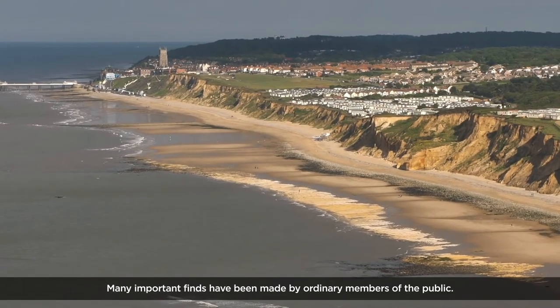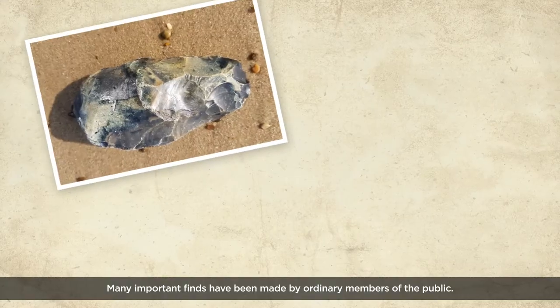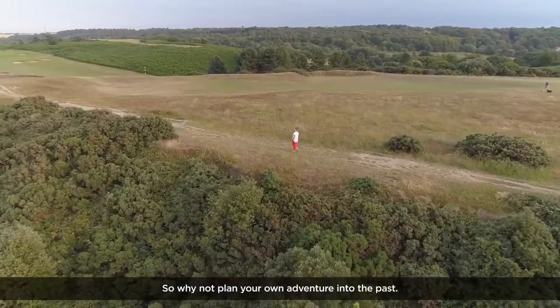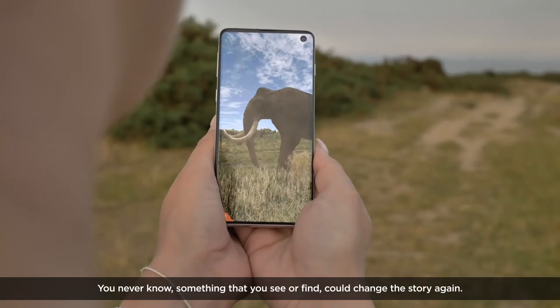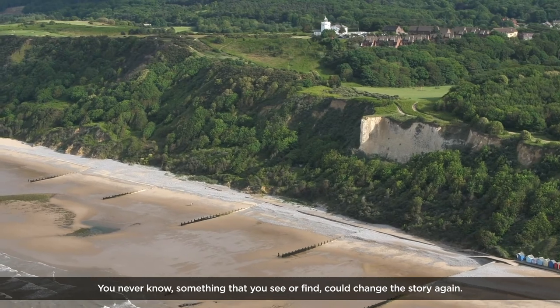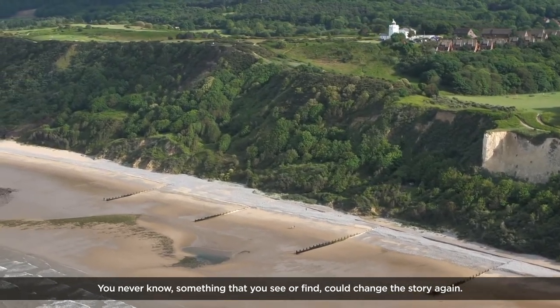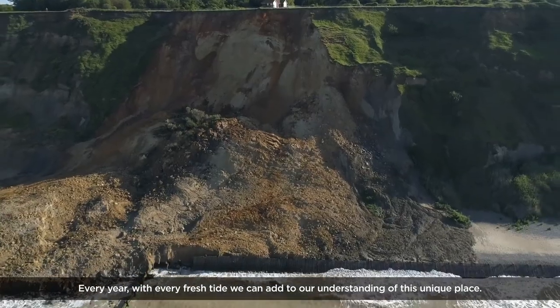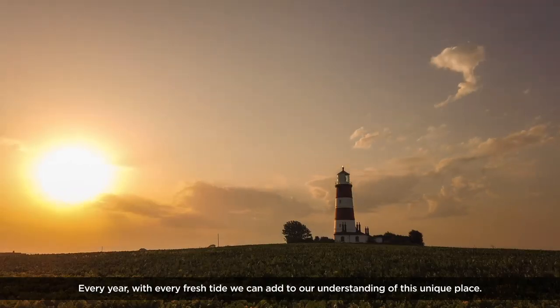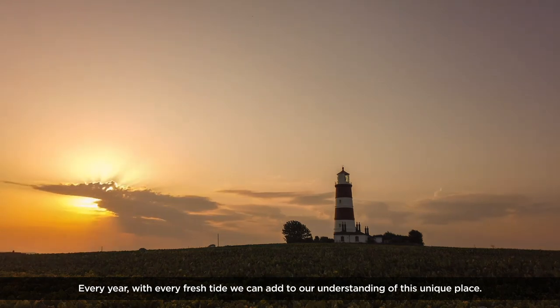Many important finds have been made by ordinary members of the public. So why not plan your own adventure into the past? You never know — something that you see or find could change the story again. Every year, with every fresh tide, we can add to our understanding of this unique place.